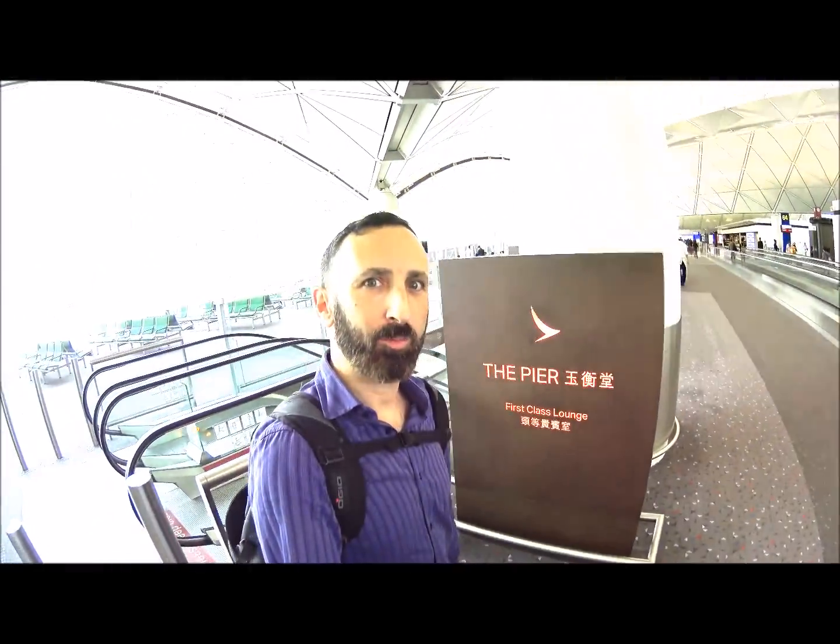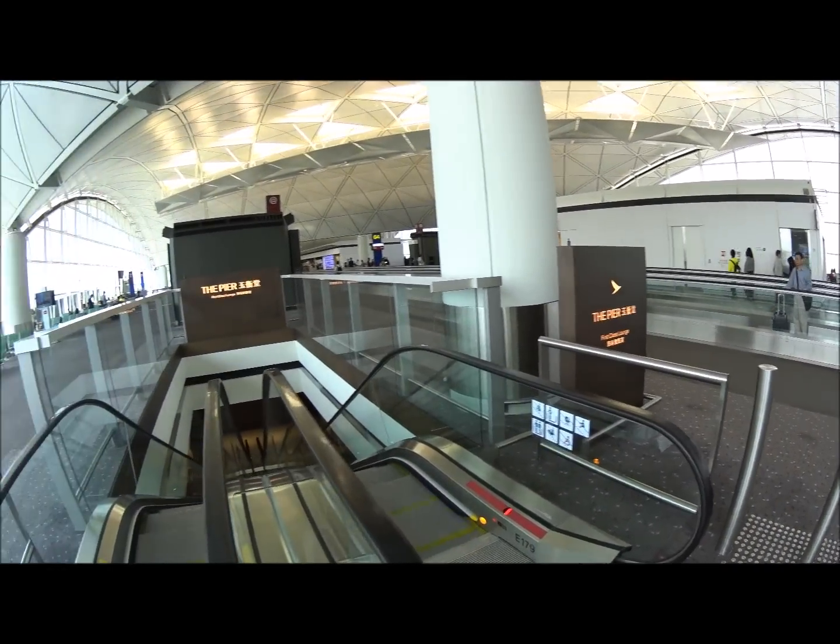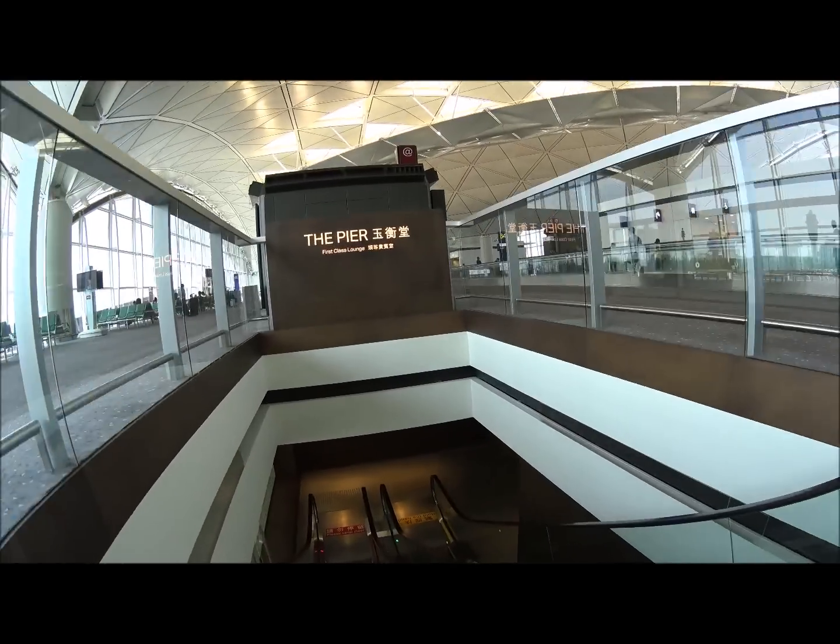It's Luxury Fred and our Hong Kong adventure is coming to an end, but it's coming to an end in style and luxury. We're at Hong Kong Airport and we're going to check out the Cathay Pacific Pier, which is their brand-new first-class lounge here at Hong Kong Airport.